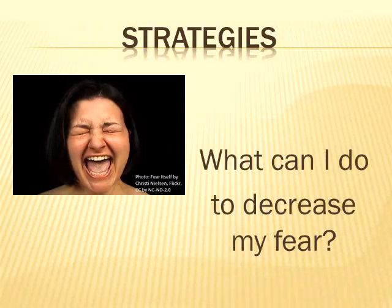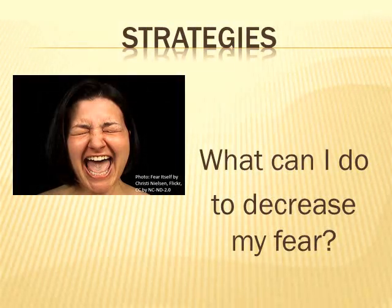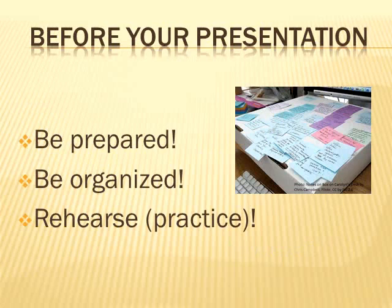So then we have to look at the strategies. What are some things that I can do to decrease my fear? Most importantly, you start planning before your presentation. You have to be prepared. You need to think about being organized, and you have to rehearse — practice giving that speech.